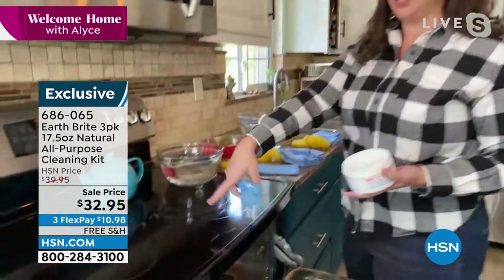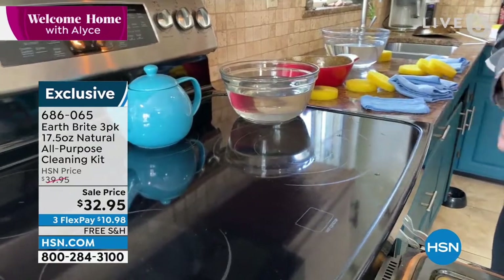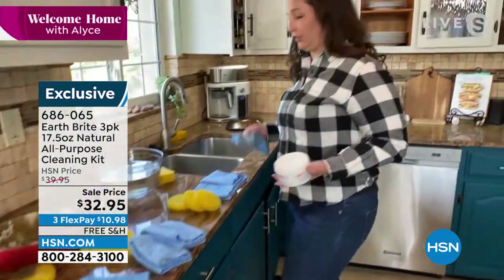Check out my stove top. The best cleaner in the world for a glass top stove. I've lived in this house for about five years and we cook on this stove pretty much every day, and it's still looking brand new.